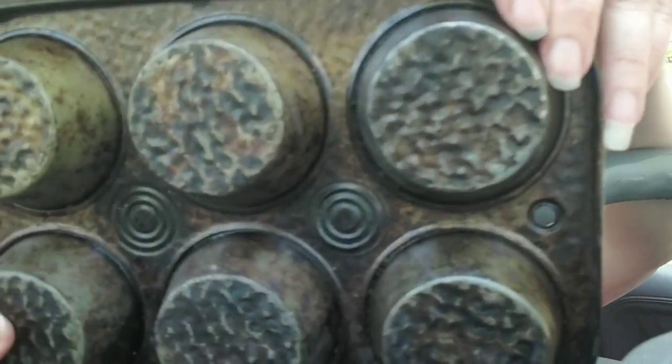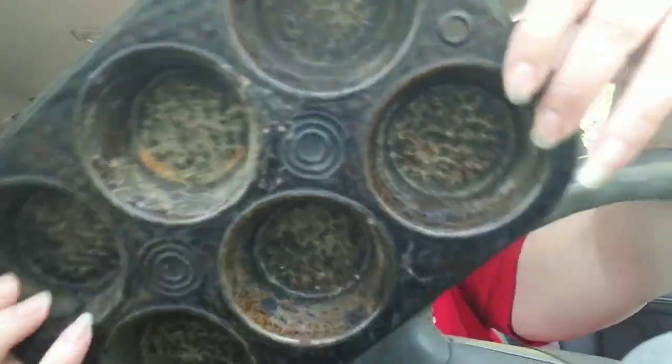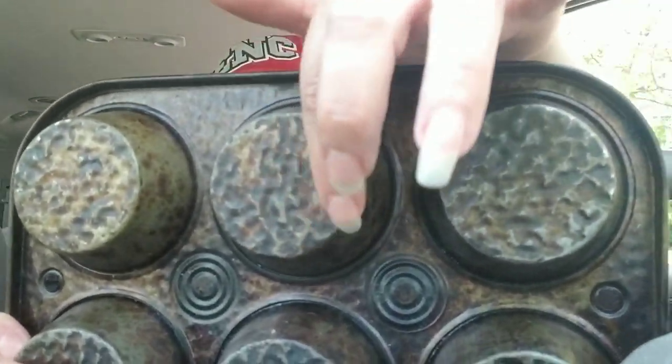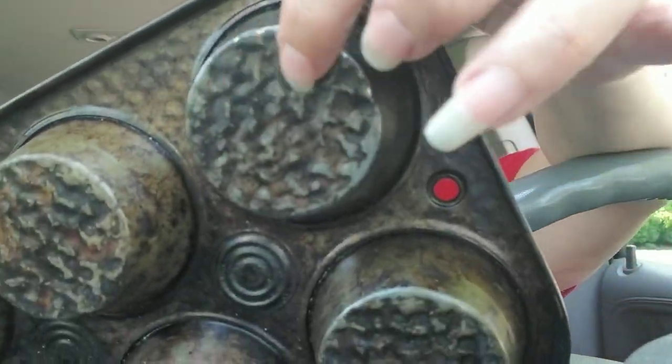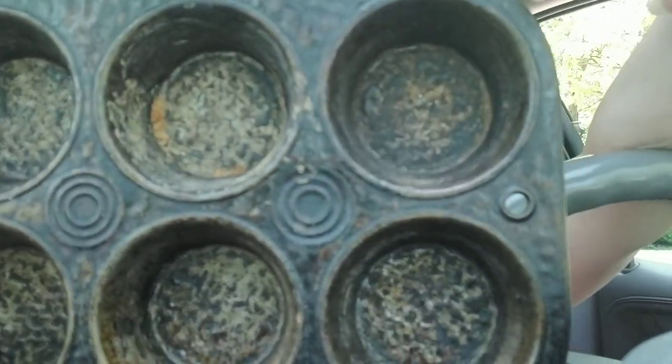I grabbed these old muffin tins, cupcake tins, because of the pattern here. I use these in art to do coffee dyeing and tea dyeing for junk journal papers and collage papers. I don't have this one — this is a very interesting pattern that I don't have. And on the front we've got these little things there, so this is going to be a fun one to use.